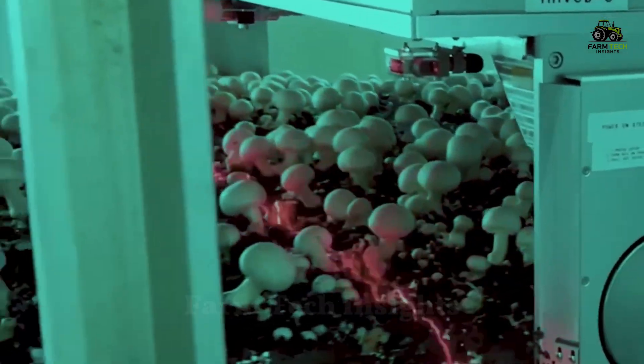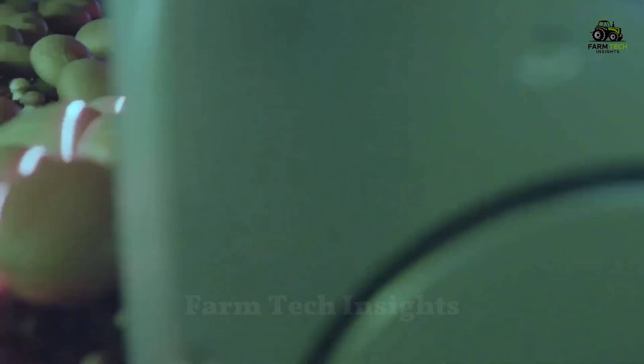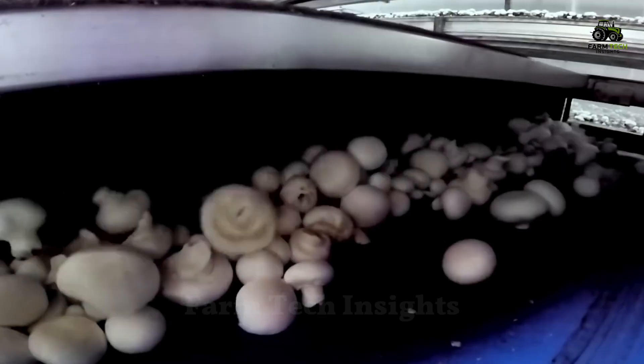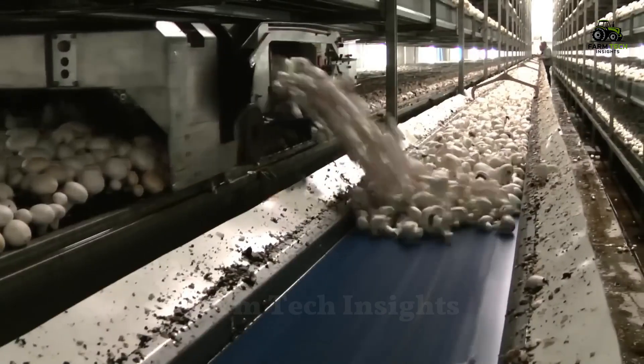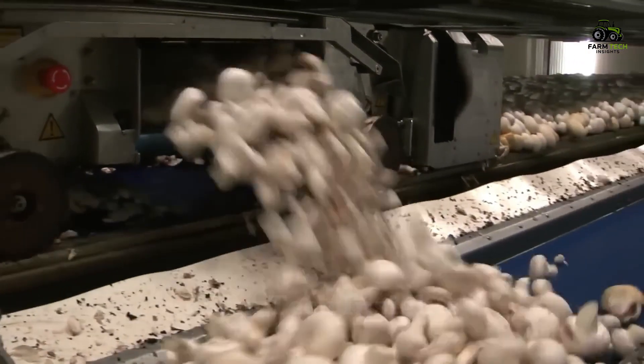Once the mushrooms have reached the right size, automated harvesters perform the harvesting job quickly and accurately. These machines are designed to cut the mushrooms from the substrate without damaging the roots, ensuring that new mushrooms can continue to grow in just a few days. Harvesting lasts about three weeks, with a new batch of mushrooms ready to harvest every three to five days.